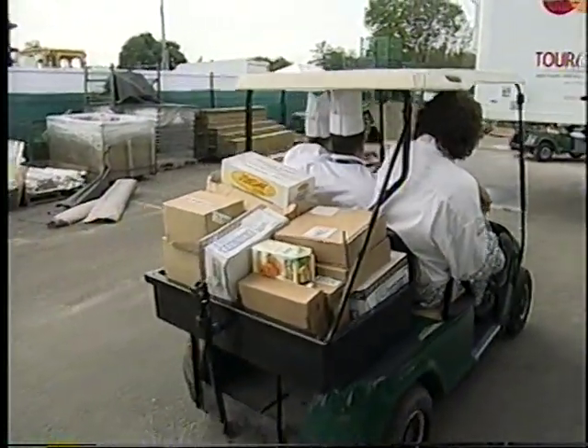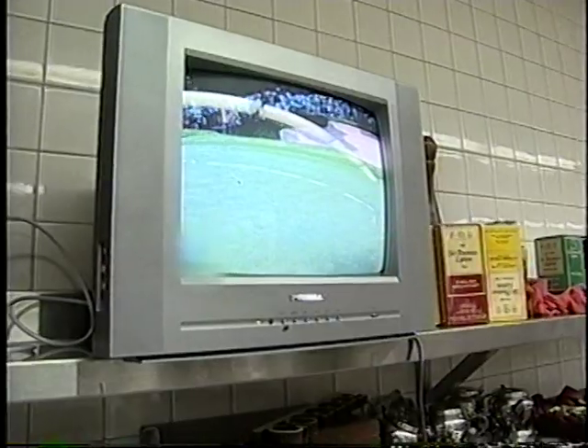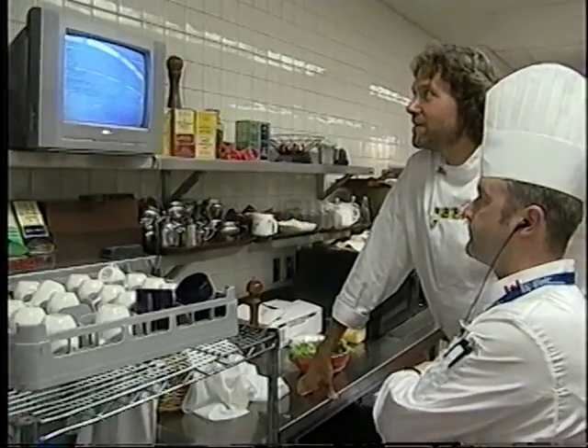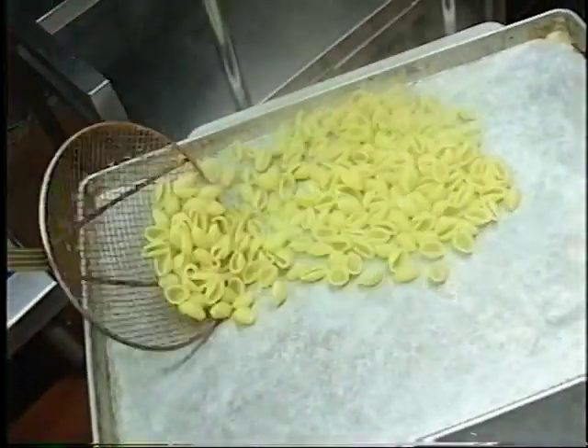With Canadian golfer Mike Weir still in the lead, Chef Mays has a sweet idea — a special dessert for tonight. Glen Abbey Chef Derek Mays and his team are on the back nine at the Bell Canadian Open. It's just a few hours before the champion is crowned and their reception kicks off. Here's one thing you don't see in every kitchen: a television with a golf match on. With local favourite Mike Weir still leading the field, everyone in the kitchen has their fingers crossed. All over the kitchen, dozens of different dishes were being prepped for the various buffets and the winner's reception.